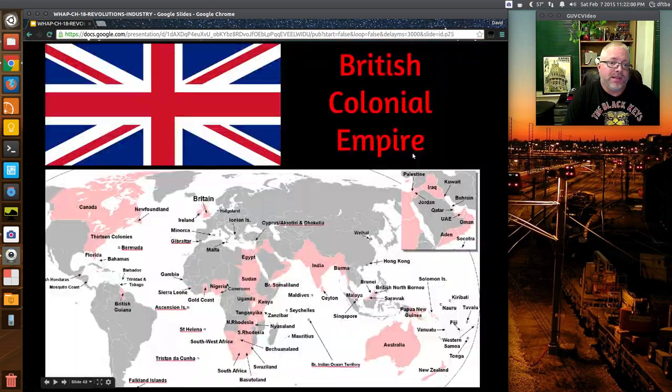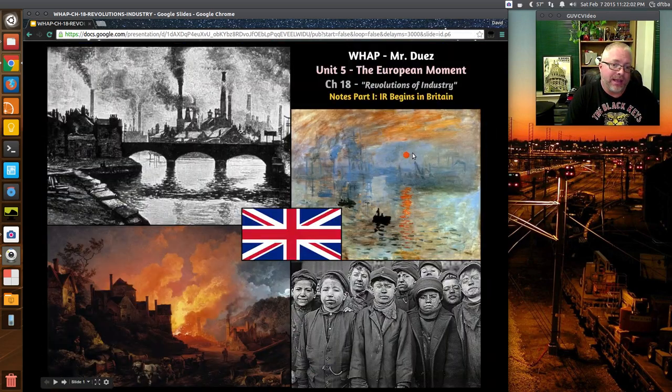For the test, definitely think about why the Industrial Revolution began in Great Britain and all the factors that led to that. We'll also look at revolutions that spun off because of industry — a good example this time period is Mexico — and we'll talk about that this week leading up to the test on Chapters 17 and 18. See you next time, and don't forget to be awesome.